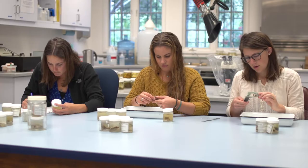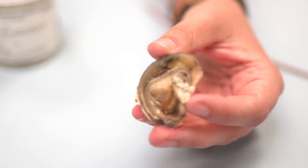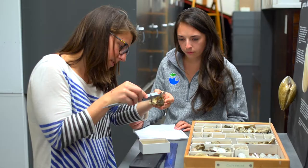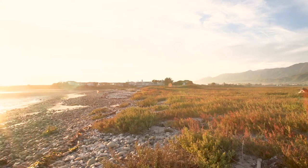An important part of our research was to figure out just where native oysters are now in Southern California. We did this by going to natural history museums, collecting data from local oyster experts, and conducting our own surveys in the Carpinteria Saltmarsh, which is just south of Santa Barbara.